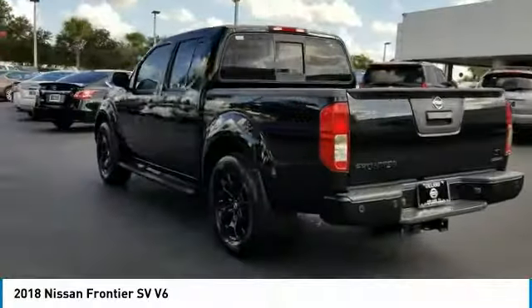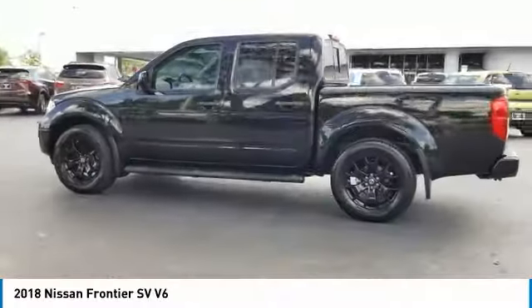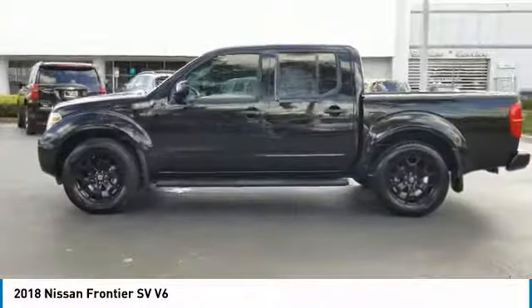The Frontier's interior comforts include cab versatility, under-seat storage, and seating for five. This vehicle has less than 7,000 miles.